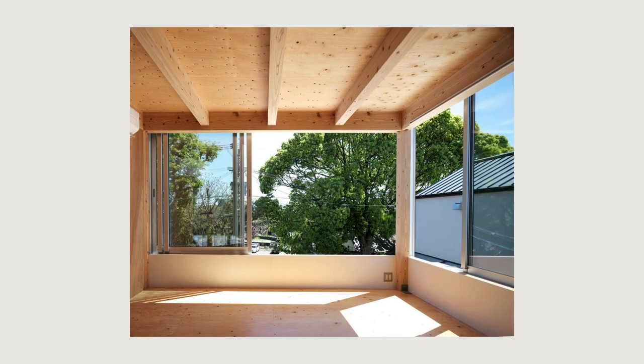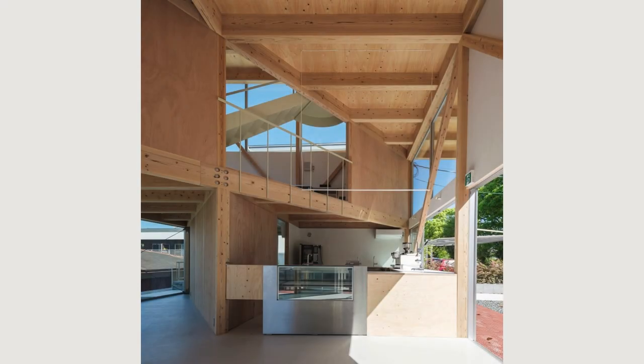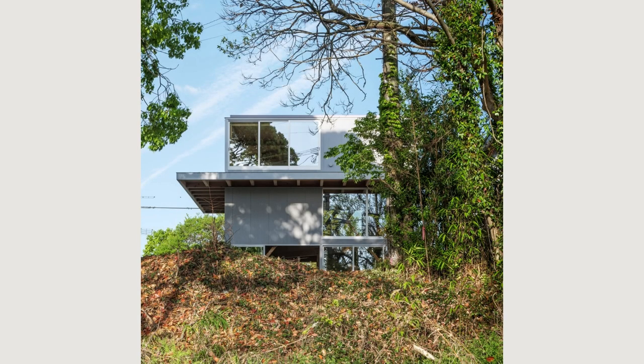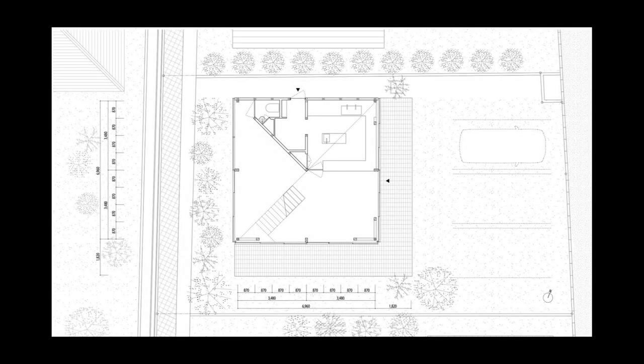One is a house that protects everyday life, and the other is an open villa. A square plan was placed on the site, and the upper floors were divided diagonally. By shifting the floor to increase the perimeter with the ground and connecting it with a spiral vertical movement, we realized a three-layer structure that gives various viewpoints for each place. Each floor has the minimum necessary functions, furniture, and plants, making it a free space that allows you to freely create spaces.